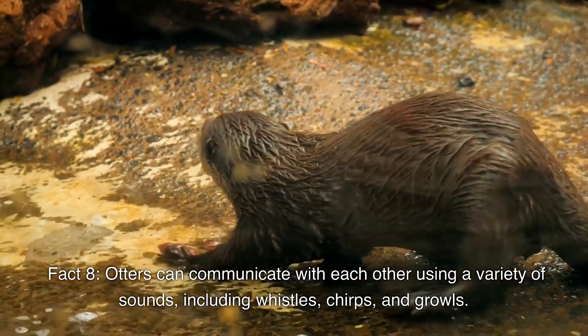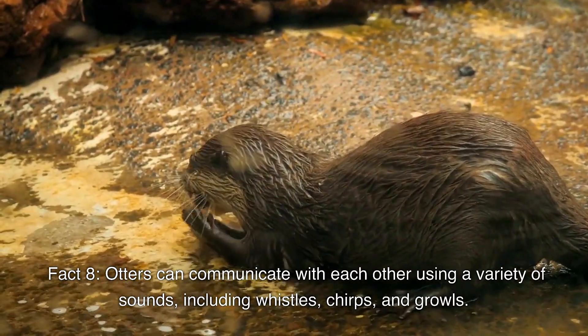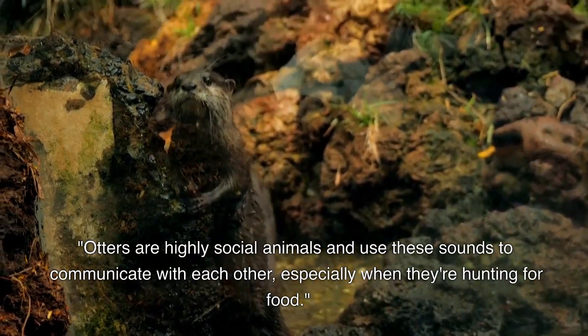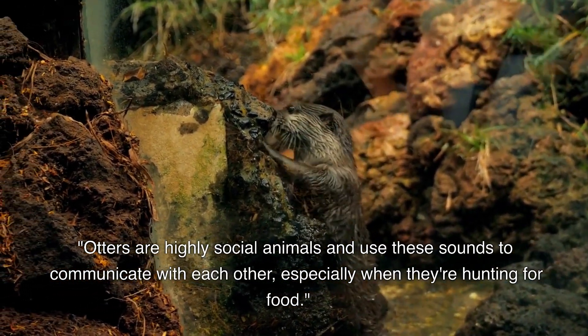Otters can communicate with each other using a variety of sounds, including whistles, chirps, and growls. They are highly social animals and use these sounds to communicate with each other, especially when they're hunting for food.